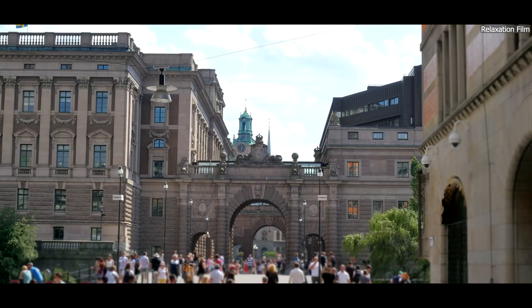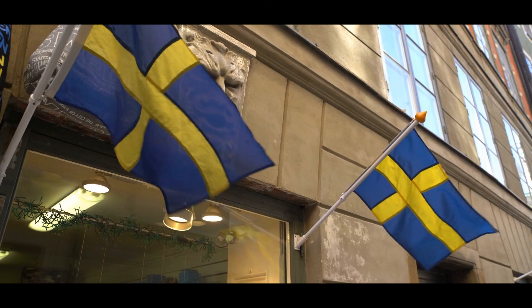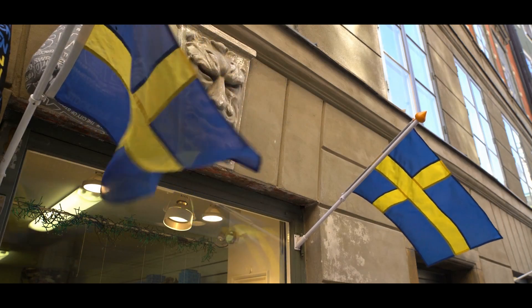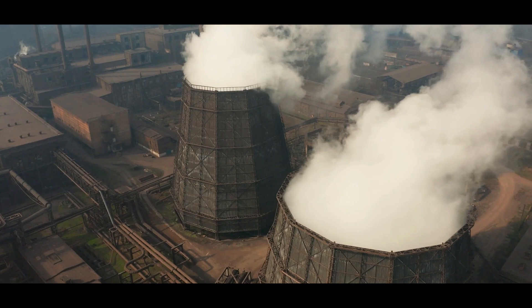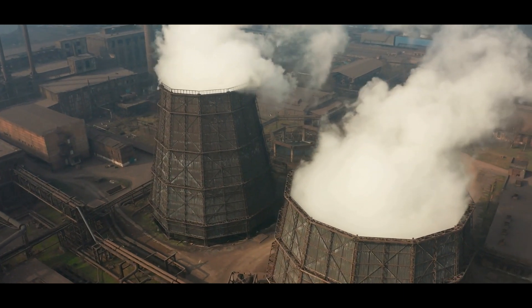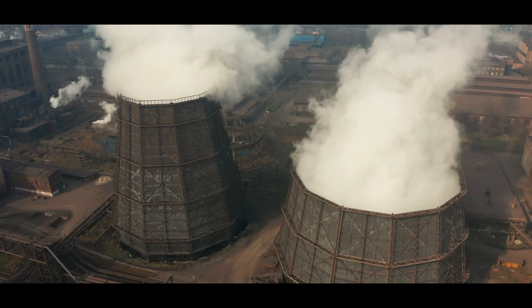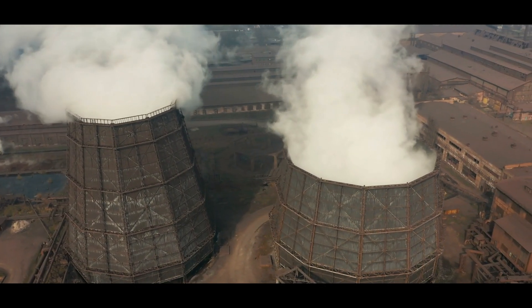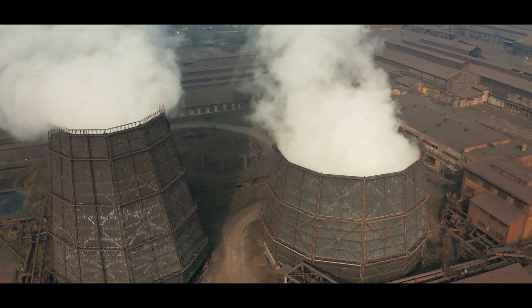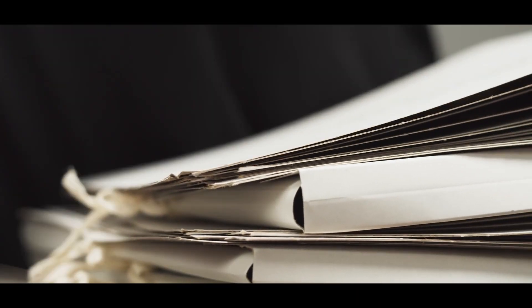While the potential of SMRs is exciting, these projects face significant challenges that could affect their deployment in Sweden. One of the most significant hurdles is regulatory approval. Nuclear energy is one of the most tightly controlled industries worldwide, and Sweden is no exception. Before any reactor can be built, an exhaustive approval process is required, involving detailed safety assessments, environmental impact studies, and adherence to international and domestic nuclear regulations. This process often spans years.